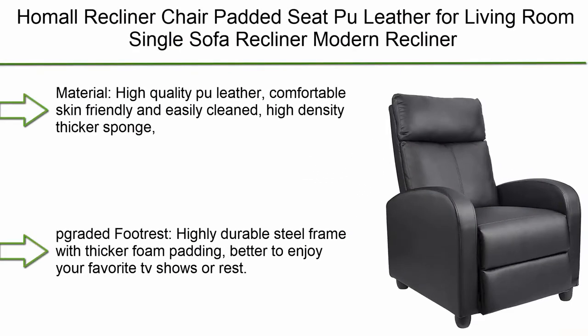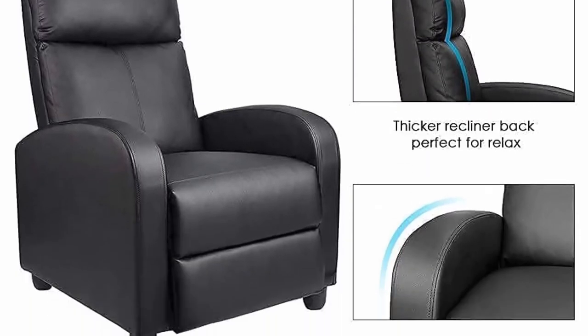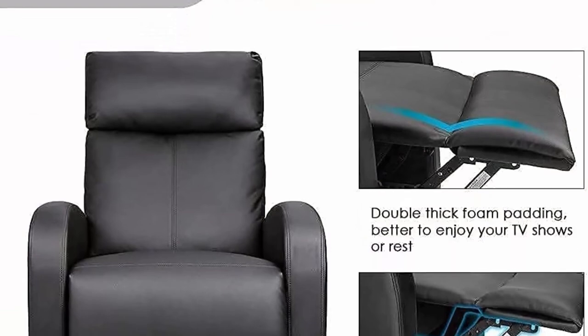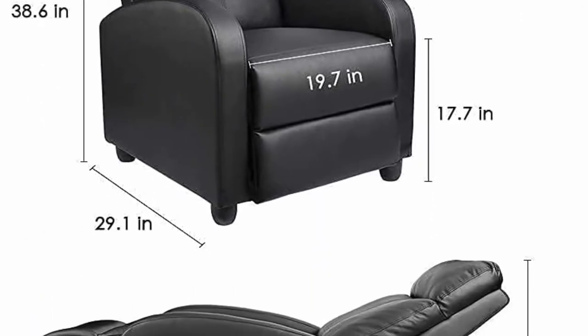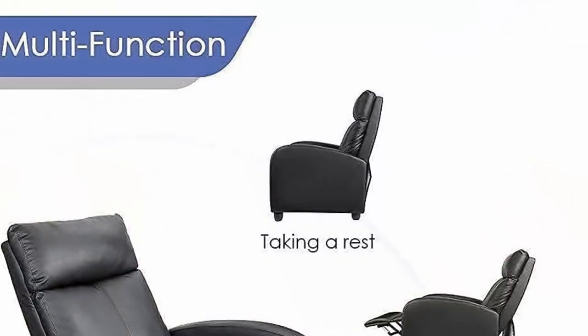Number 2: Homo Recliner Chair — padded seat, PU leather, for living room, single sofa, modern club chair, home theater seating, in black. High-quality PU leather that is skin-friendly and easily cleaned. High-density thick sponge with high resilience and permeability. Adjustable from 90 to 180 degrees, suitable for gaming, working, watching movies, and napping. Includes a graded footrest with a highly durable steel frame and thicker foam padding.